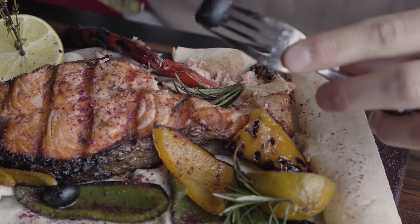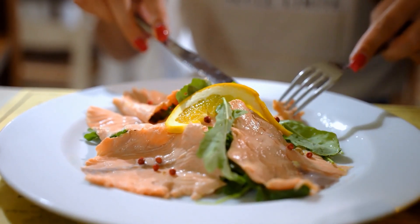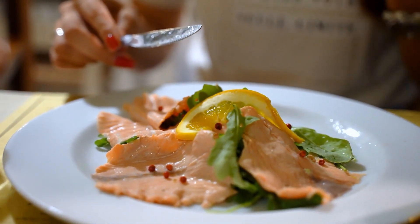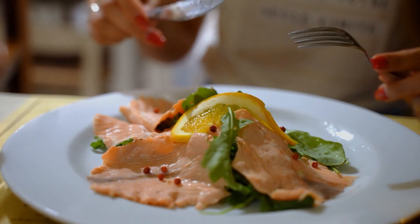The salmon farming industry in Norway is renowned not only for its massive production, but also for its rigorous, modern, and environmentally friendly practices. Let's head back to the barn — or in this case, the fjords — to explore how it all begins.